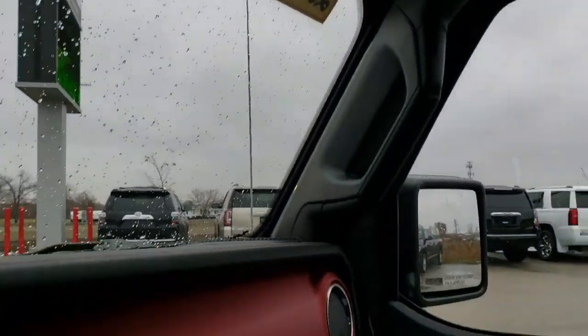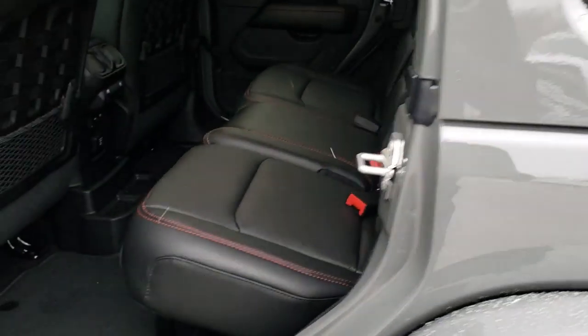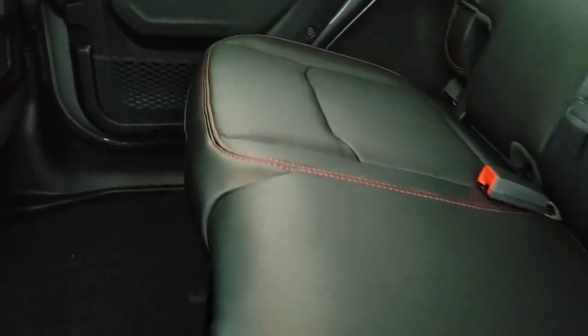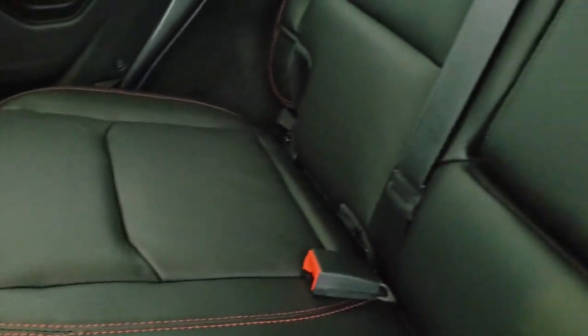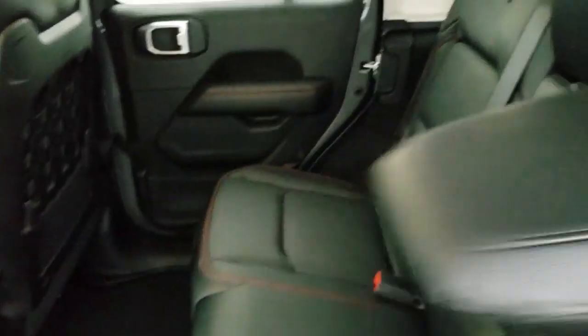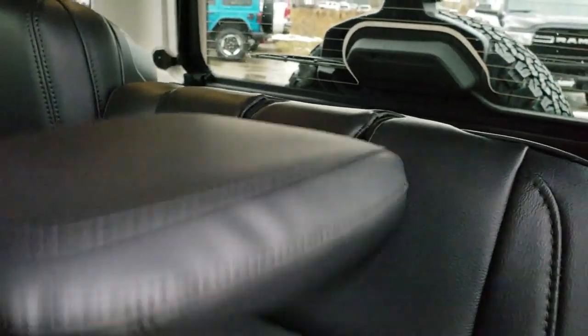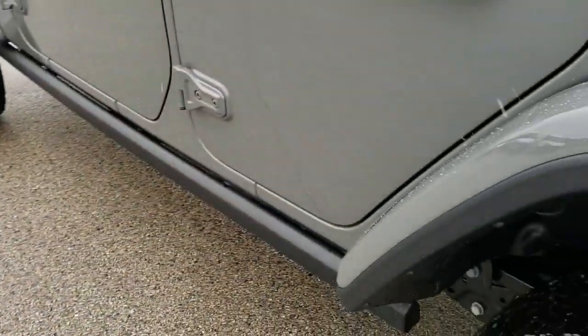It does have an SOS assist system as well as an auto dimming mirror. We're going to take a quick look at the back seats. There is a lot more room in the back seats than there were in the JKs. It has a LATCH child safety system for all your child car seats. These seats do fold down and those headrests go down nice and flat as well, which is nice if you've got to haul extra stuff. If no one's sitting back there, those headrests can stay down and you have a nice clear view of what's behind you. It does have a 115-volt, 150-watt plug-in, and then two USBs and two USB-C jacks back here as well. The driver's side has the child safety locks on the back.